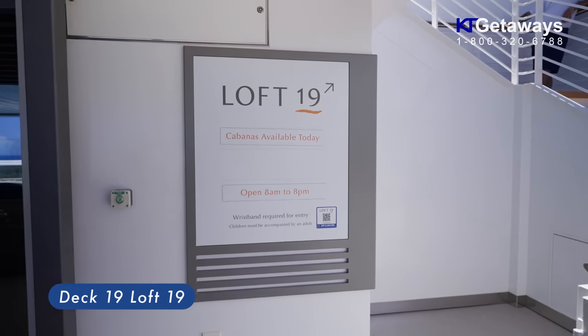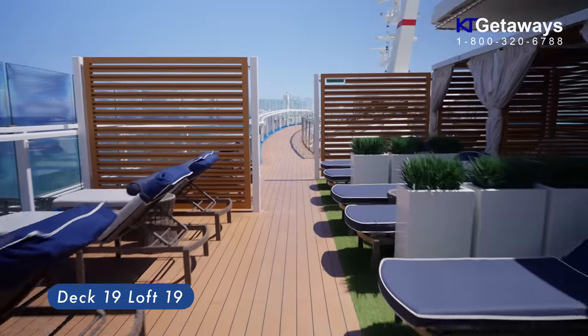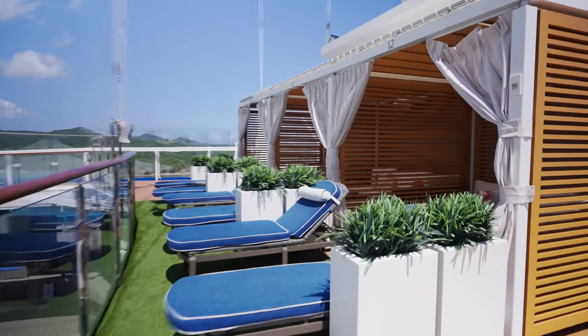Loft 19 Cabana and Pool. Soak up the sun all day from the comfort of a lounge chair or Loft 19's own infinity whirlpool, or opt for private time in the shade by renting a cabana.